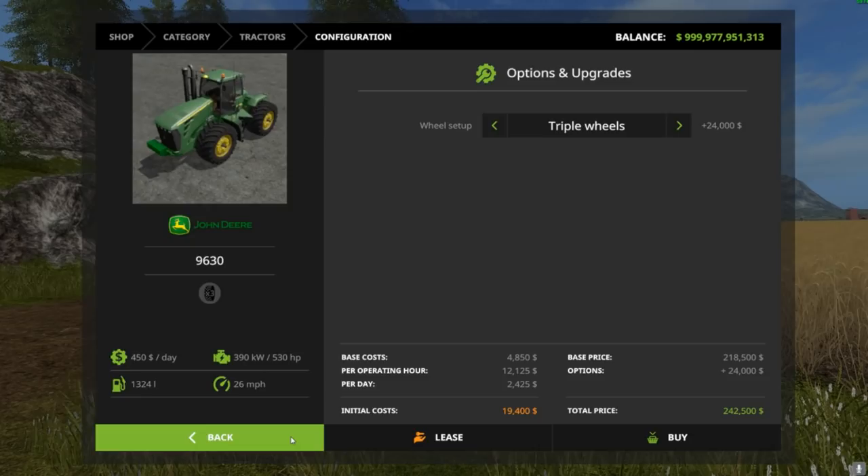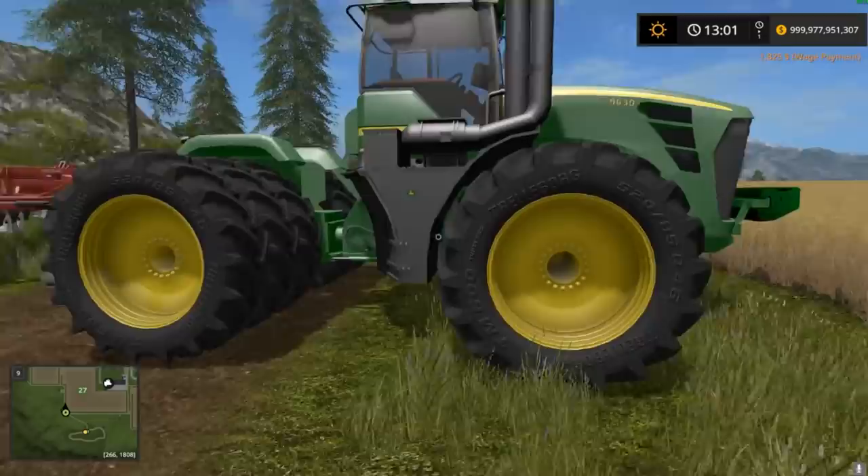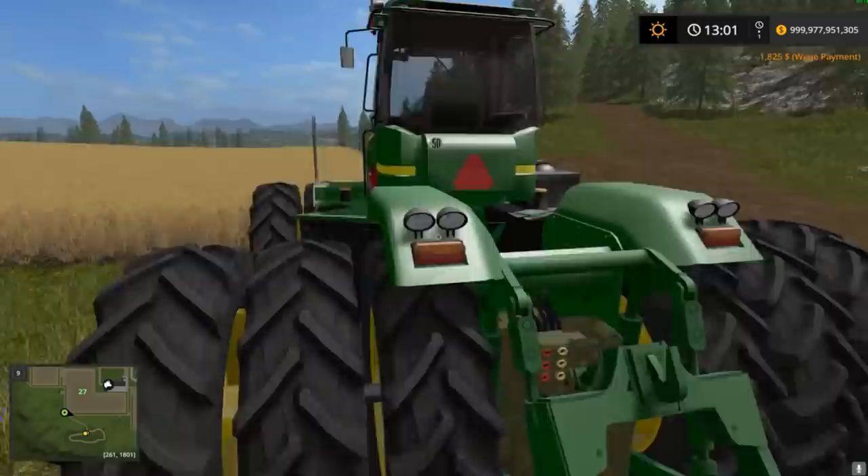It's got $450 a day on the maintenance. Let's take a look at her — it's a pretty good looking JD 9630. I do have the triple wheels on because you guys know I have a thing for triple wheels.